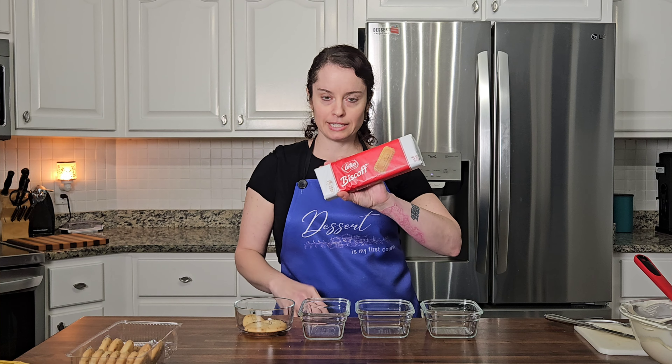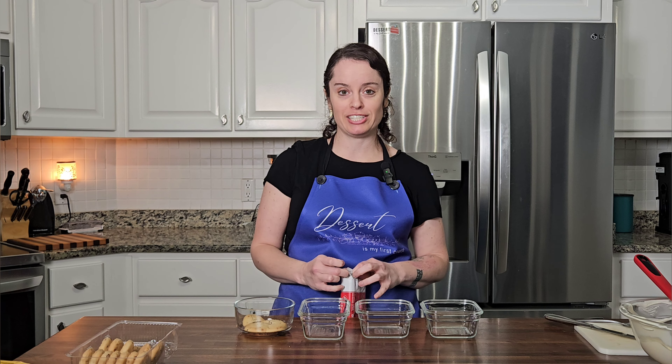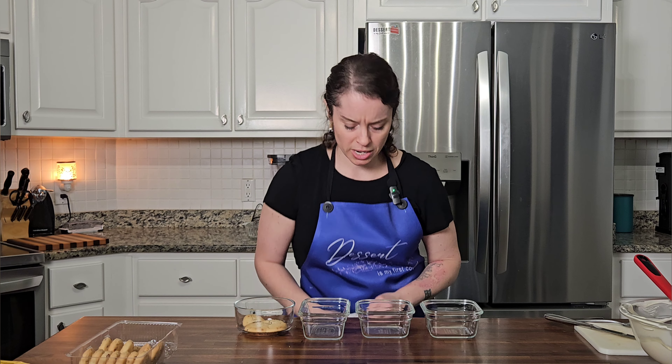We have our classic freaking Biscoff cookies — who doesn't love these? I'm gonna have to freeze all of these extra cookies, otherwise I'm gonna sit here and eat them all and that's so unhealthy.